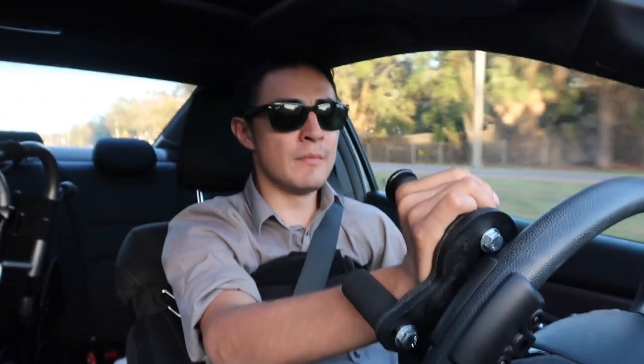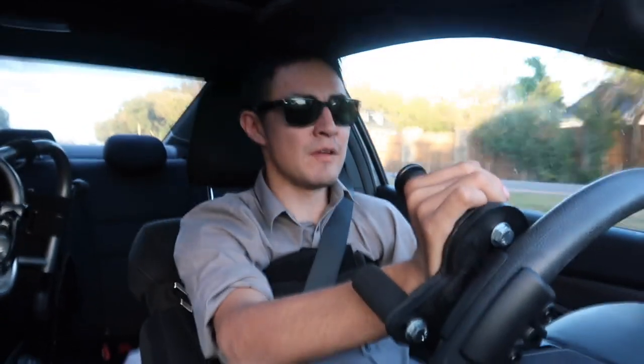I also wanted to make a big thanks to my bro Aramis — he helped me with all the filming in this video and made it look really nice. So thanks so much, man. I appreciate the help, and you're the best.